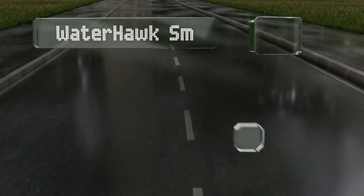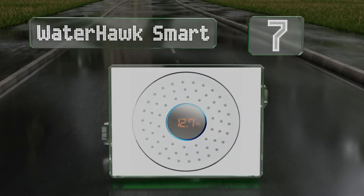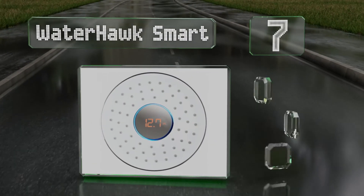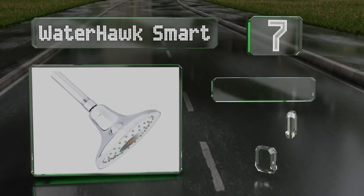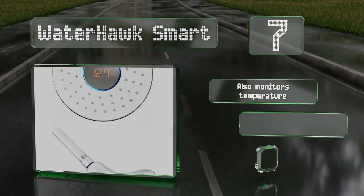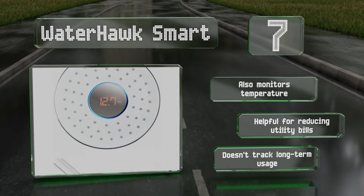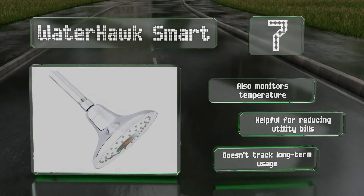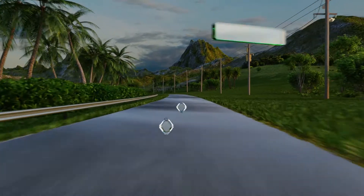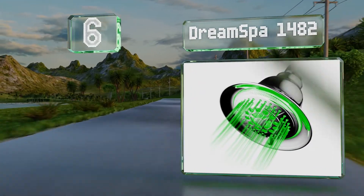At number seven, there are no batteries required for the WaterHawk Smart, as the display is powered by water. It tracks and monitors your usage as well, which can help you save water or make you feel guilty about how long you're spending in there every morning. It also monitors temperature and is helpful for reducing utility bills, but it doesn't track long-term usage.